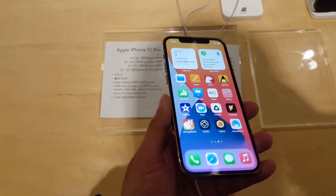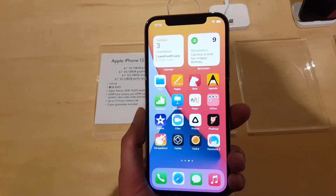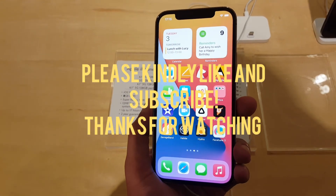The only thing I would say is the screen is slightly on the smaller side, but still an amazing phone overall. Anyway guys, hope you enjoyed this video — thank you for watching.